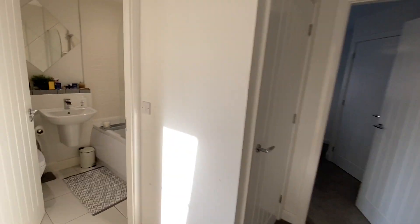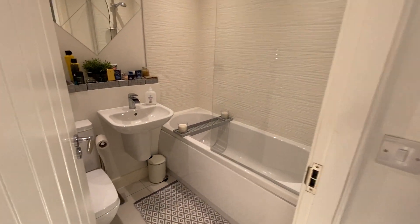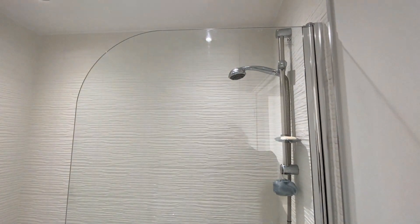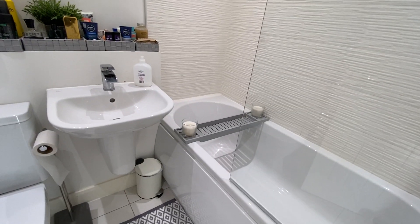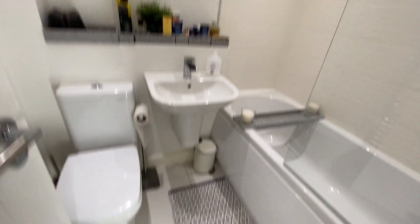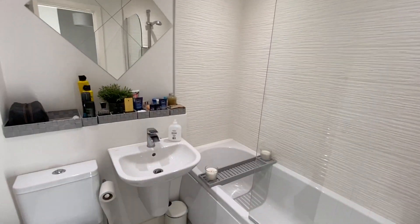Last but not least on this floor, we've got the family bathroom. In here we've got bath with shower over, WC and hand basin, and the continuation of those tiles as well as ceiling spotlights.